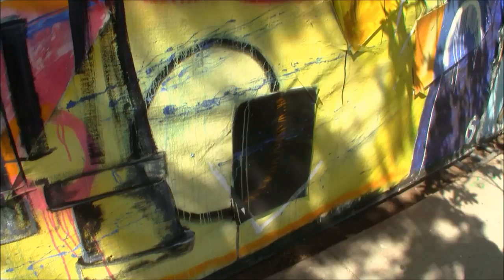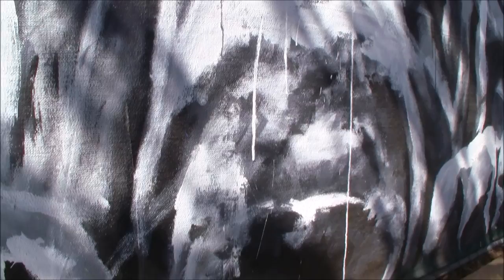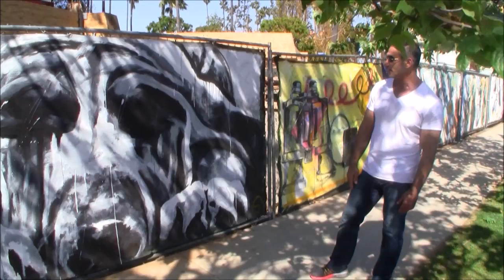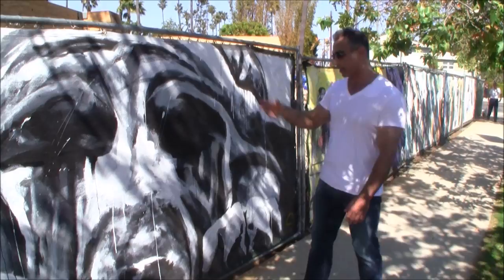Since all the paintings are in color, I decided to do this one in black and white. I myself love pets, dogs, animals — and that's why I did it. The walls paint, spray paint — I just had a great time painting.